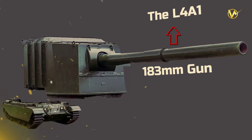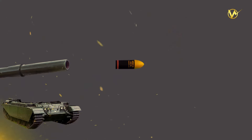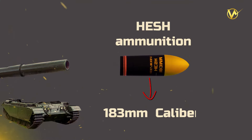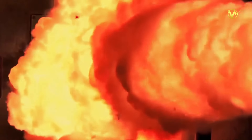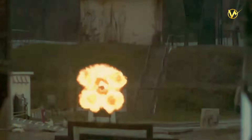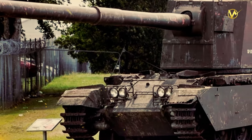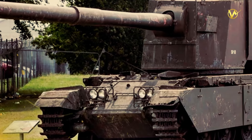The heart of the FV4005 was its 183mm gun, known as the L4A1. The goal was to create a gun powerful enough to defeat 152mm of sloped armour plate at 2,000 yards, which was beyond the capabilities of existing guns. The gun fired high-explosive squash head ammunition and had a calibre of 183mm or 7.2 inches. The sheer kinetic energy unleashed by the enormous shell could penetrate even the thickest armour, making the FV4005 a fearsome opponent on the battlefield.